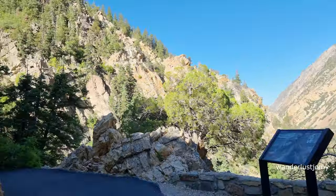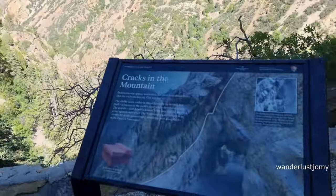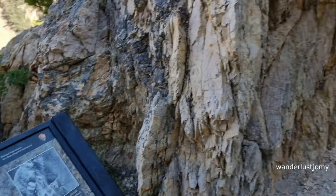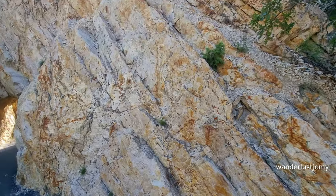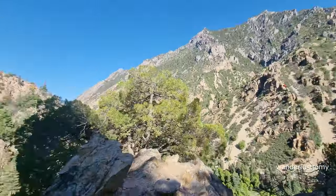While hiking, we can observe cracks in the mountain. Cracks, also known as fractures or faults, are common geological features found in mountains and other rock formations. These cracks occur due to various geological processes and can have different origins and characteristics. The major reasons for cracks are tectonic forces, erosion, freeze-thaw cycles, earthquakes, and volcanic activity.